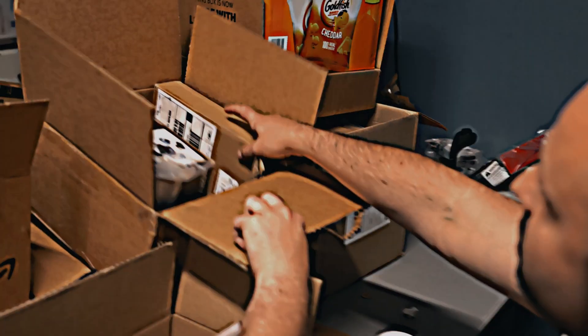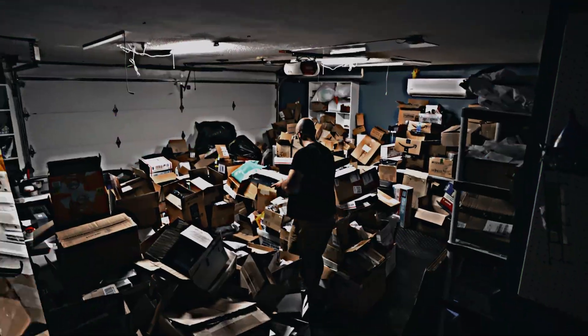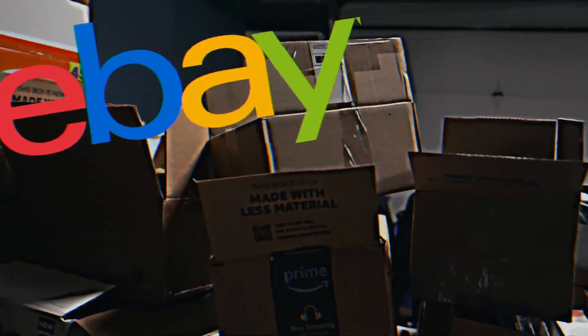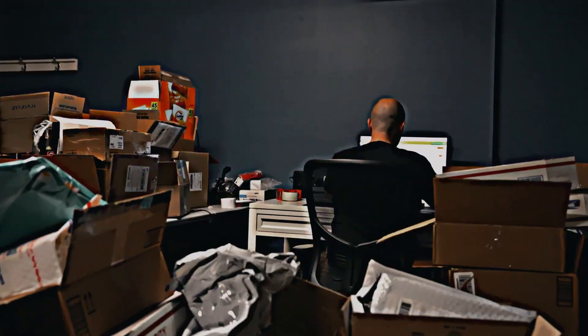Welcome to the E2A Flippers podcast. I'm your host, Steve Rakin, and this show is dedicated to helping you make more money by flipping physical products from eBay to Amazon.com. If that's what you're here to learn, then you're in the right place. So without further ado, let's dive into today's episode.